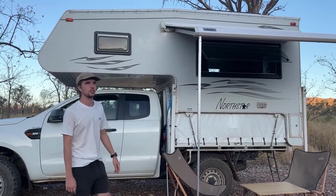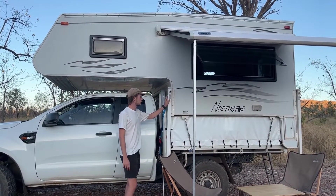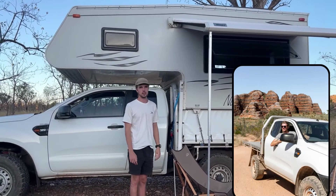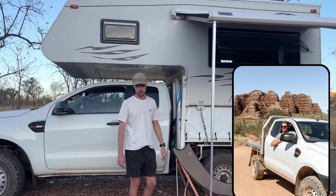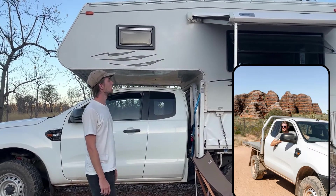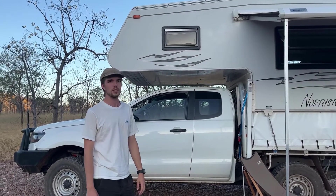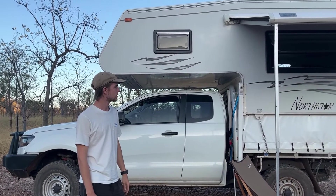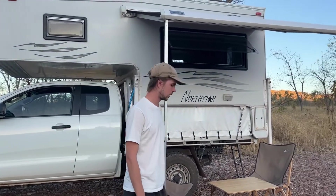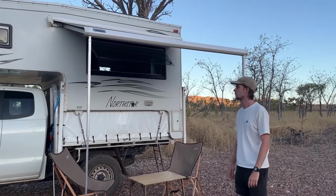We are able to take the camper on and off if we want. If we need to get to extra off-road places, we just use these four legs and a drill or hand crank — it takes about 20 to 30 minutes to take it off. We do that if we're staying in a place for a couple of days and need to go a bit more off-roading and don't want to damage the camper, as it is quite top-heavy.